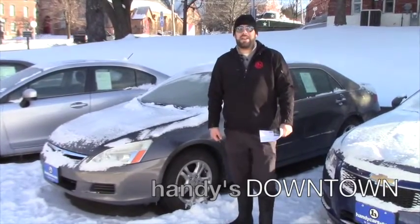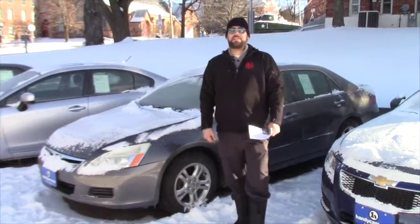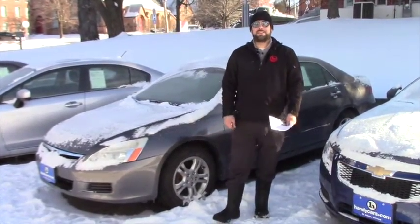Hey Justin, how you doing? This is Zach here at Handy's Downtown. Just want to say thank you very much for inquiring about the stick Honda Accord. Unfortunately I did sell that car on Saturday, it's no longer available.